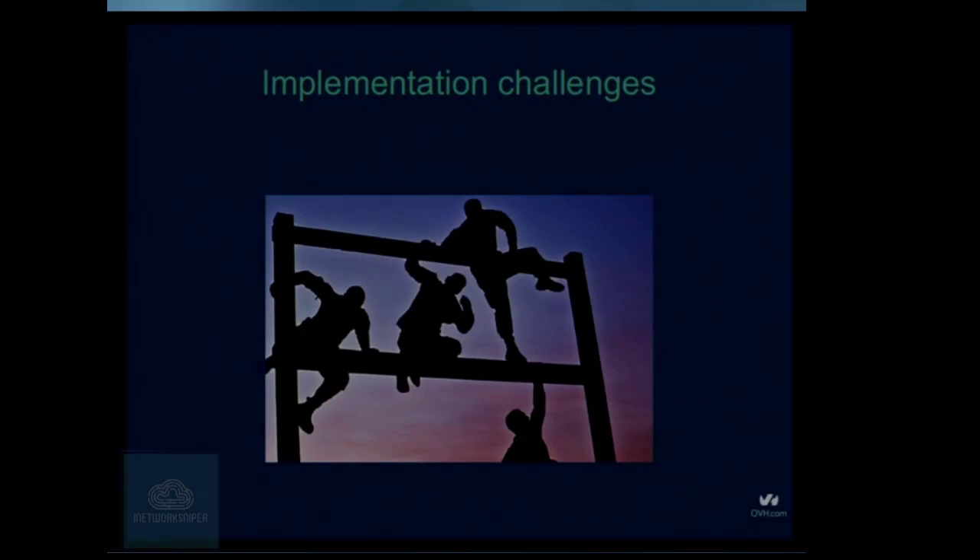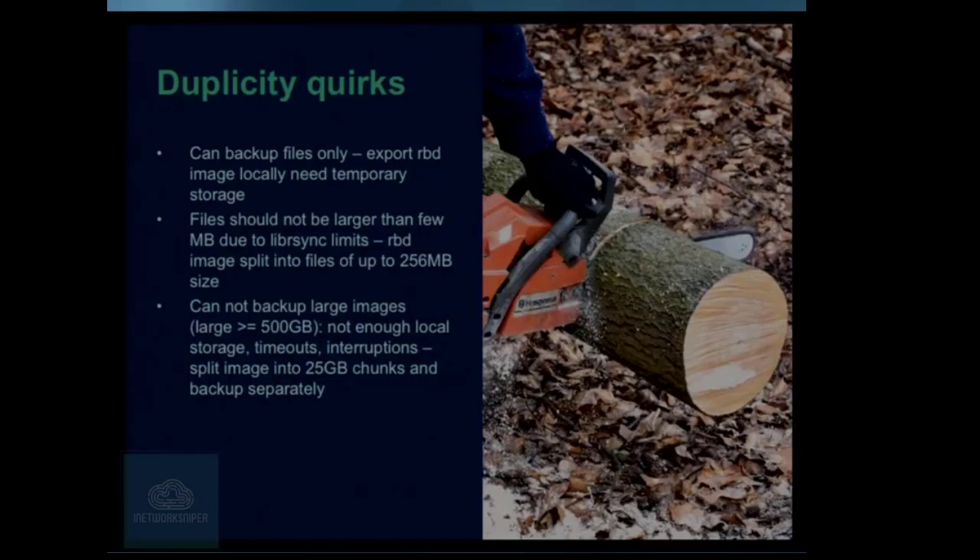We started implementing it and very soon started getting challenges. The first problem is Duplicity. Our selection of software has some limits — first, it doesn't work with data streams, it just works with files. So we take the image, export it locally, then export this local copy to Duplicity. But our backup VMs have local storage of at most 500 gigabytes, and some clients have two terabyte images. We thought we could use hole-punching — if we dump something into the local file system with a lot of zeros, we'd eliminate those zeros. But no, it didn't work out.